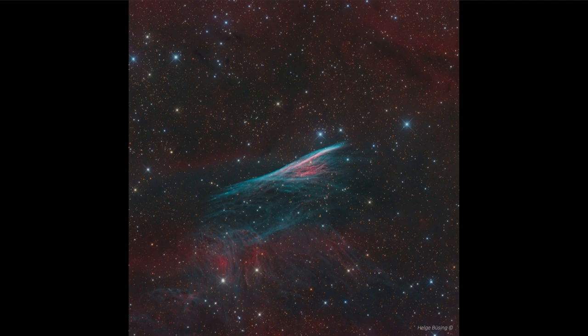Here we see one portion of that where the material is expanding outward from a star that was seen to explode here on Earth over 10,000 years ago. And since that time, the material — the remnants of that star — have been expanding outward in space.